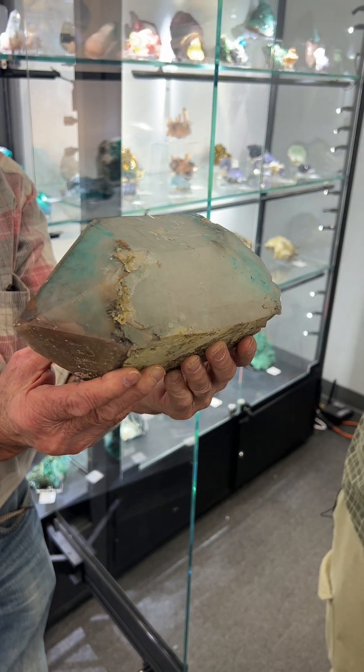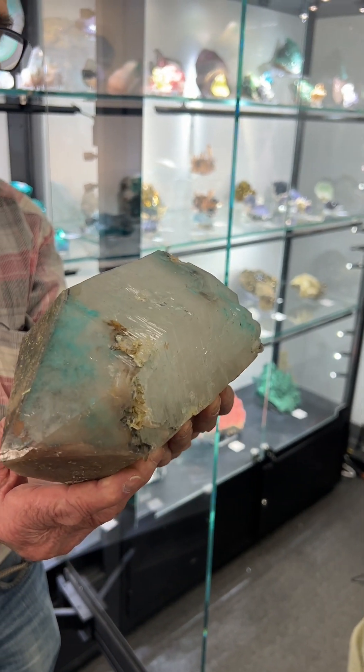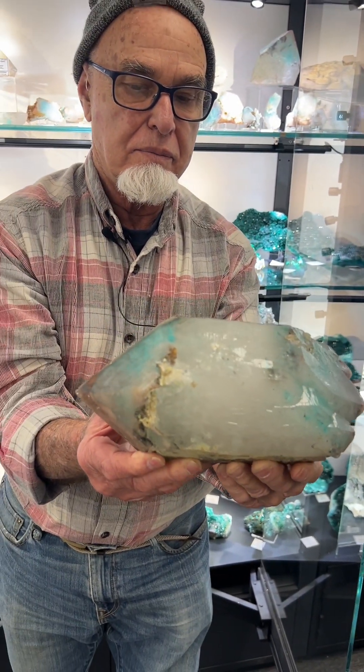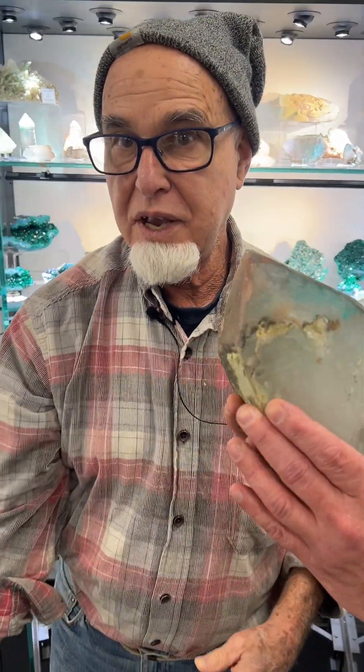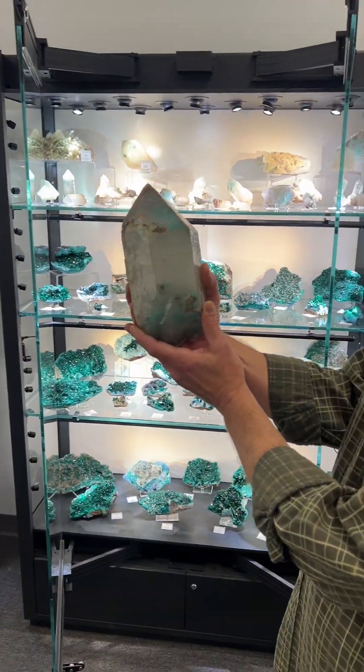Incredible, because they don't often come double-terminated and in this kind of condition. That's an absolutely beautiful piece. I'm going to take it off your hands here for just a second — it's heavy. And just give it a quick spin. It is just amazing.